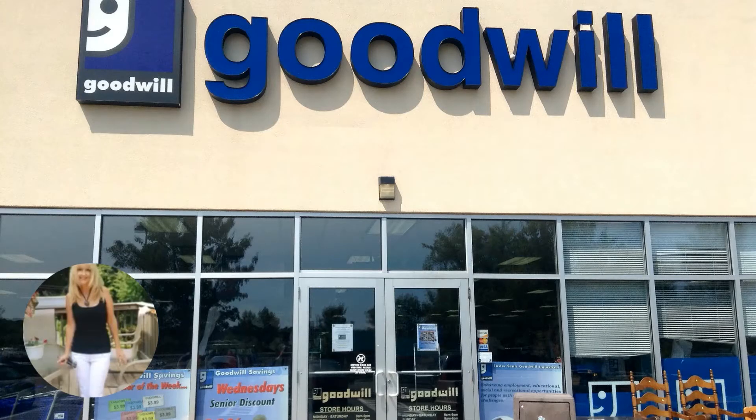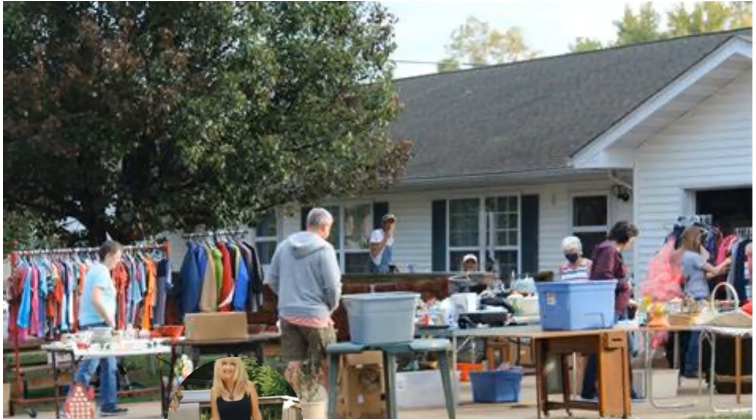Other good places to find things to sell and flip for a profit are Goodwill, Salvation Army, and the local thrift shops. Yard sales will always be my favorite place to buy things to resell because you can get things cheap and make a decent profit. If you're buying clothes to sell, make sure that they're in very good shape and can be described as gently worn or like new.